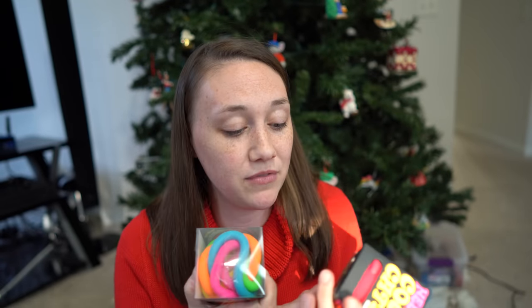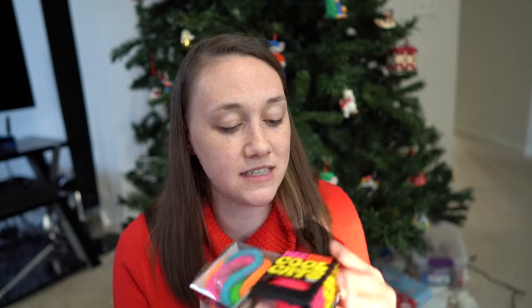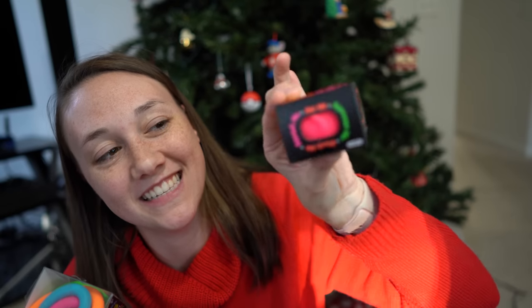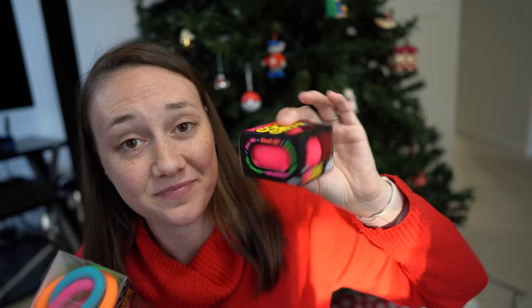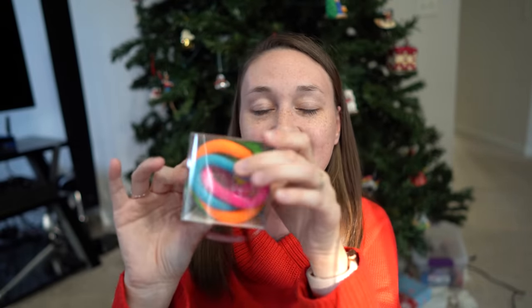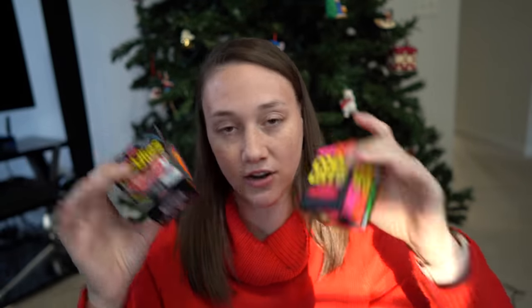Her last gift from Santa are these little squishy things. She loves fidget toys and squishy-type things. This is a little cat peeking out a window with his tail out the back — a little squishy toy — and then these are squishy noodles in a little noodle box. Super cute. The Tonie figure was $14.99 regular price, and these two squishy toys were $6 together.